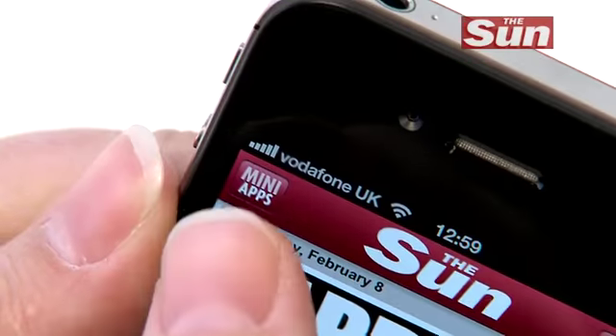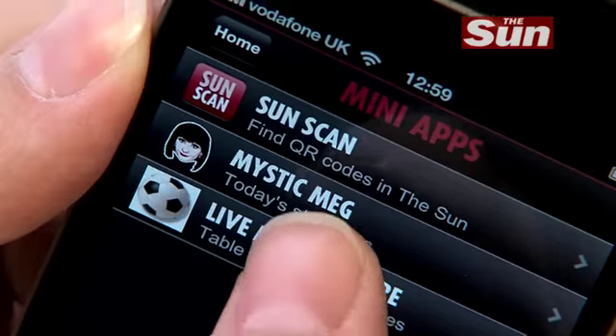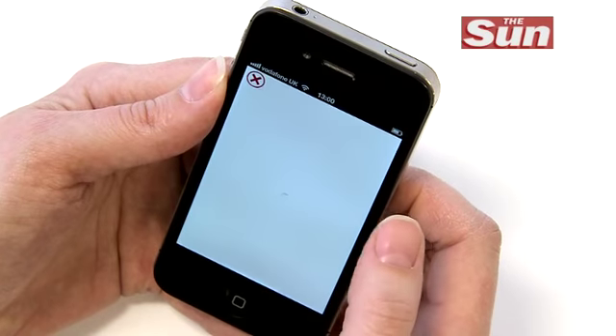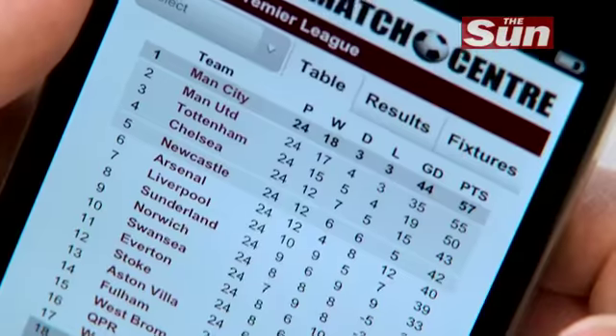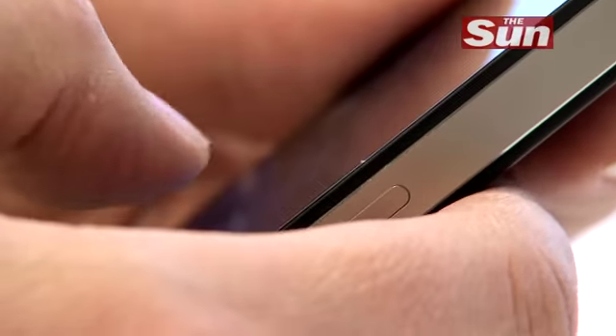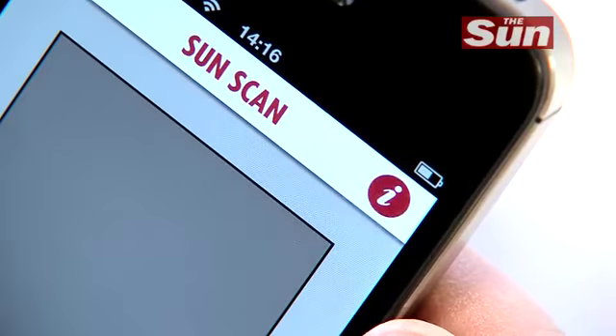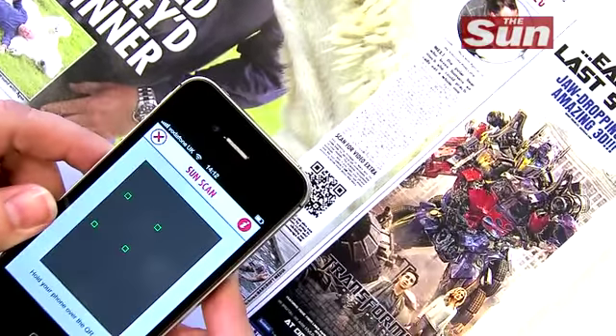Look in our mini app section to view extras like Daily Mystic Meg horoscopes and, a must for football fans, our live match centre bringing you the latest scores, results and tables. The app also contains a special Sun scan button that takes you to extra content via QR codes.